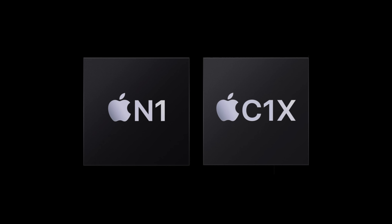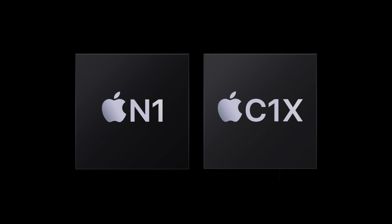The M5 isn't the only new chip inside the updated iPad Pros. Apple is also putting in its twin pair of wireless chips — the C1X modem for cellular and its N1 networking chip. The C1X, which is found in the iPhone Air, is Apple's newest in-house modem. It yields 50% faster data speeds for iPad Pro, while being 30% more power efficient. That means better battery life compared to the cellular version of the M4 iPad Pro when doing a lot of cellular data.